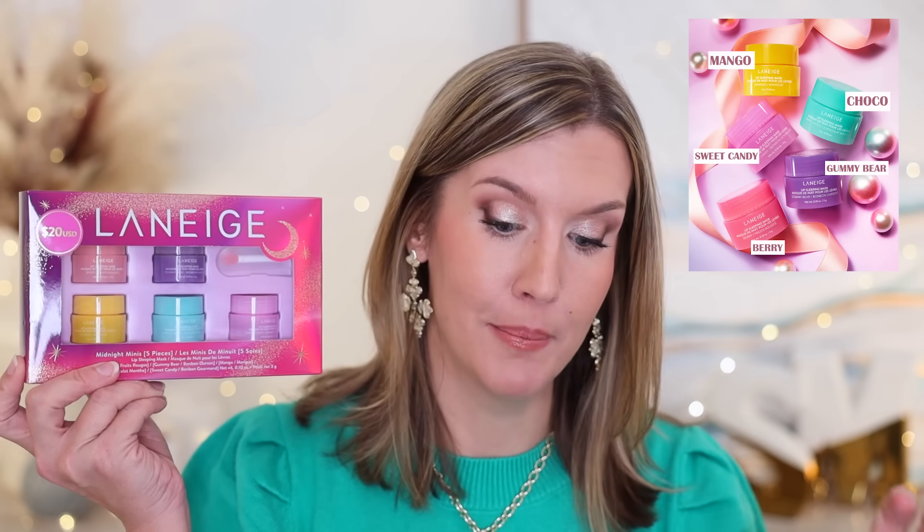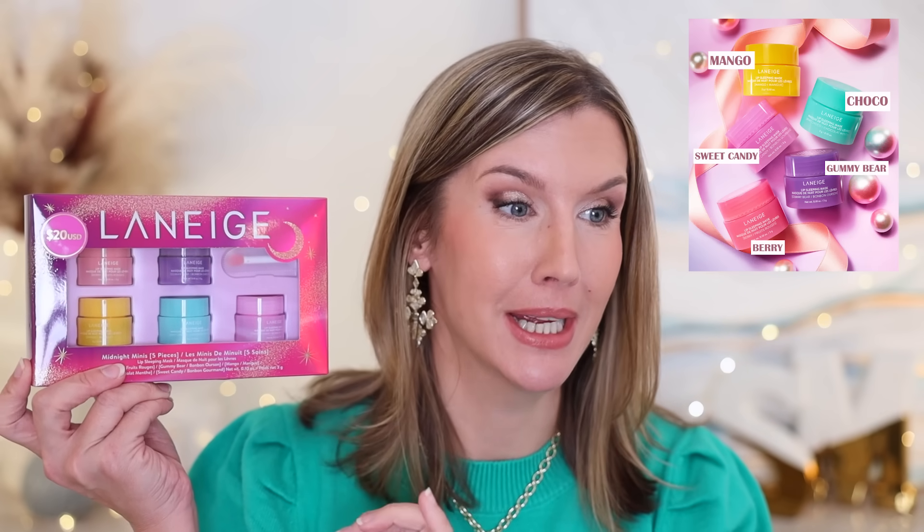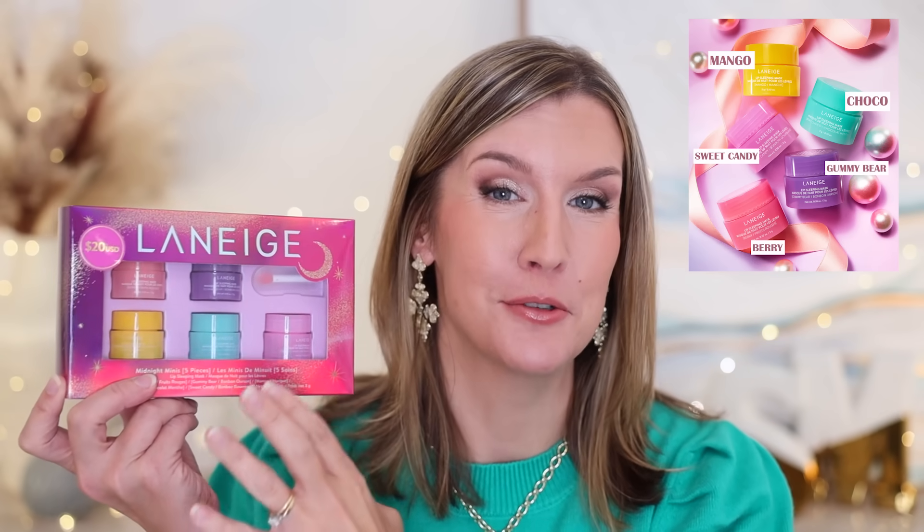This Laneige Midnight Minis gift set is a hot seller. You have five different scents and flavors of the Lip Sleeping Mask and an applicator. You have berry, gummy bear, mango, mint, choco, and sweet candy. I feel like this would be great to grab to have on hand for a teenager, a young adult, or to split up for stockings. These are so popular — everyone seems to like them. Even if you gave this to one person they would have a lot of fun trying the different flavors.